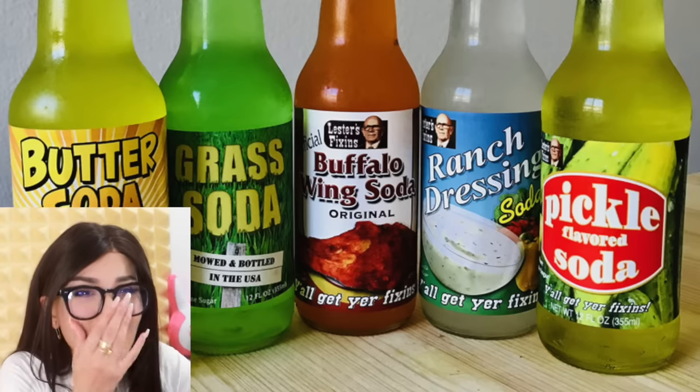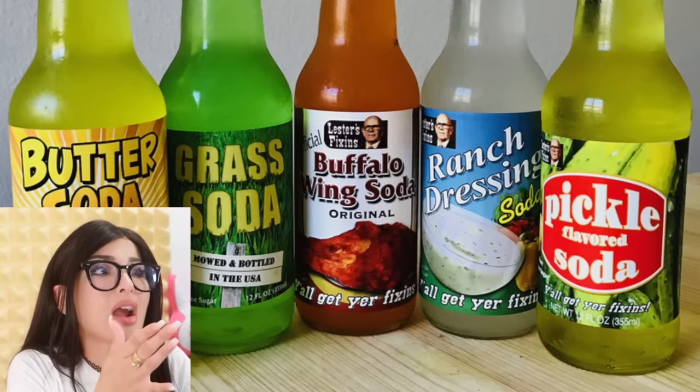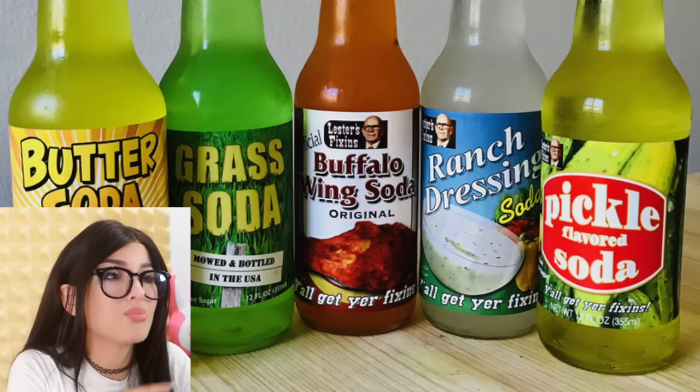They have a ranch soda, grass soda, pickles — but no, that's a hard pass for me.